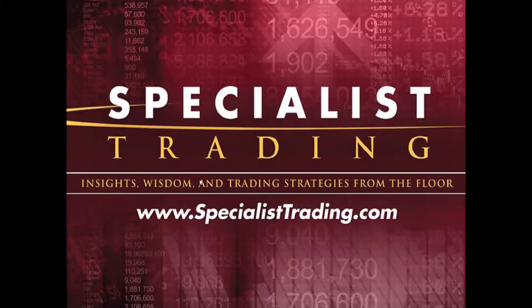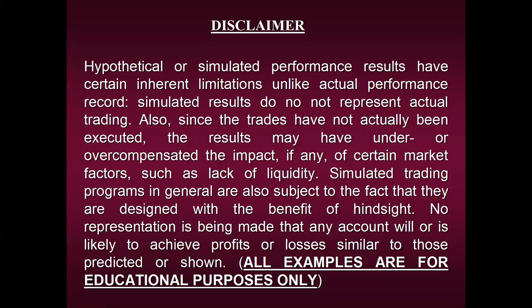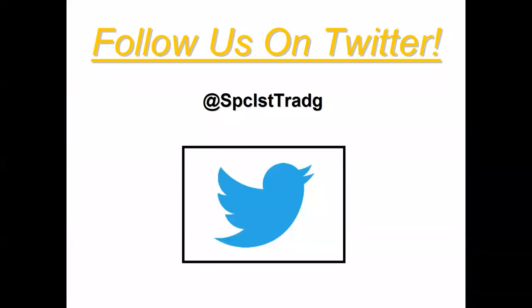Before we begin, we are required by law to share our disclaimer. I'm going to show you performance results using this simple but powerful extreme move technique, but please remember we cannot guarantee that any results will be repeated in the future. All examples are strictly for educational purposes only. If you'd like more education on a daily basis, I invite each of you to follow us on Twitter. I post different information daily — signals that our strategies have generated along with why they were generated — plus little bits of financial wisdom. Lots of great free educational information.